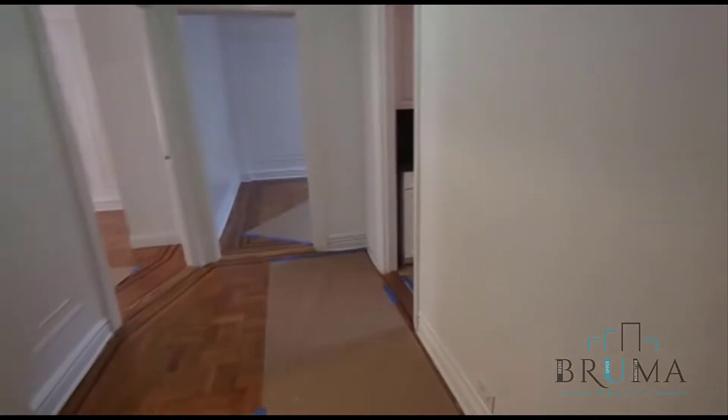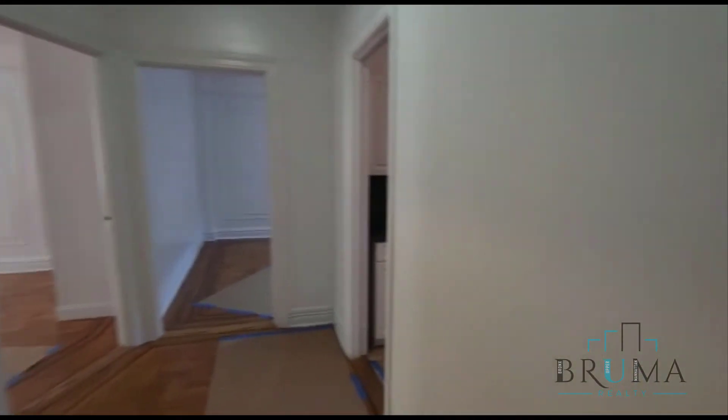Welcome to 4863 Broadway — we're going to look at apartment number 5N. This is a very nice, huge two-bedroom apartment: two bed, one bath.